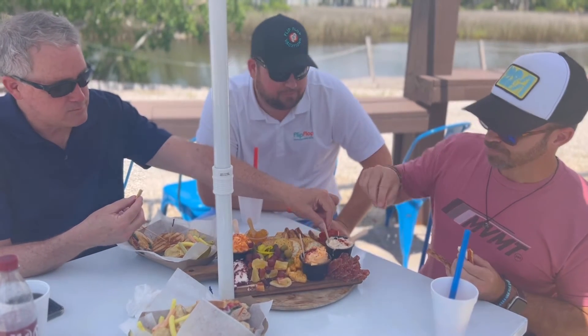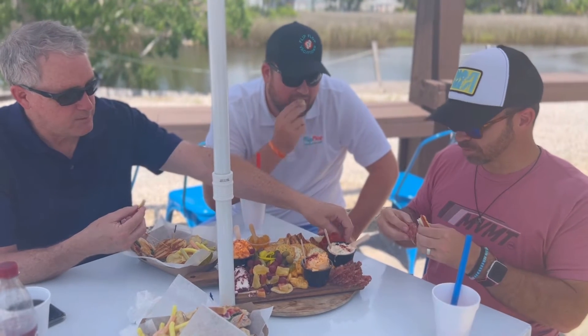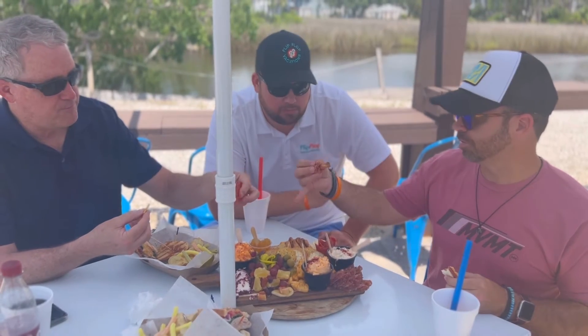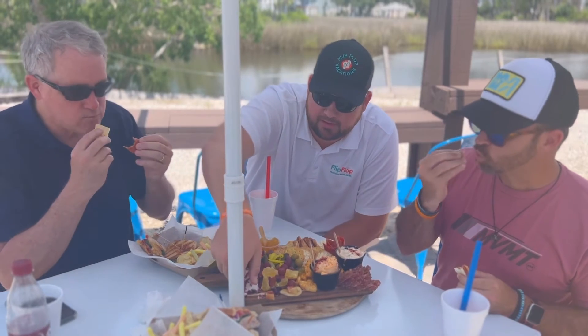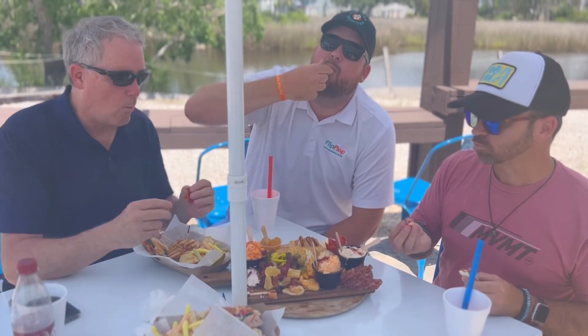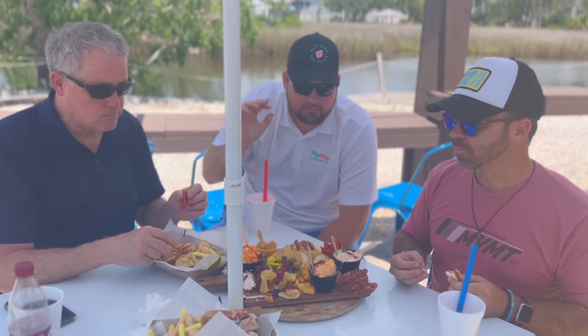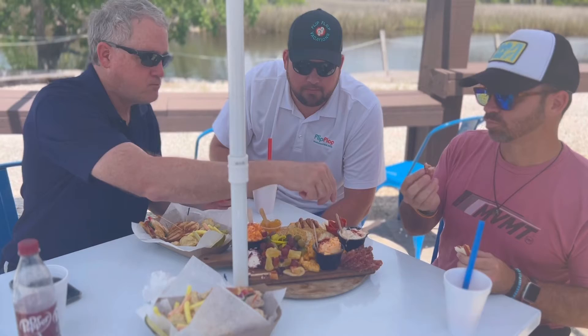Grab one for the boat. You pick the meats, you pick the cheeses — there's a big list. This one has the pepper salami and prosciutto. They also got this cranberry — oh my goodness — it's like a cream cheese. Looks so good.